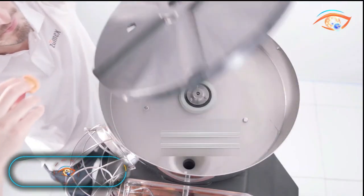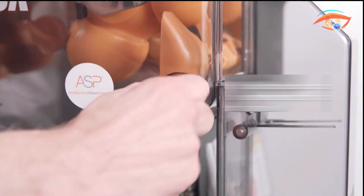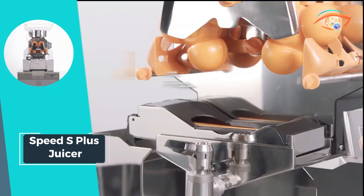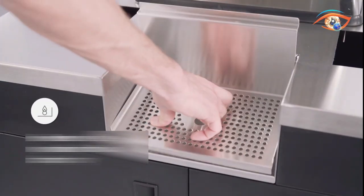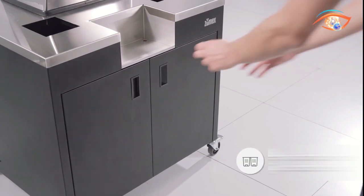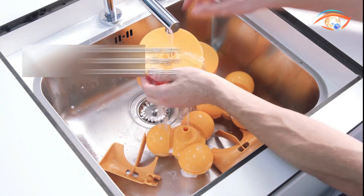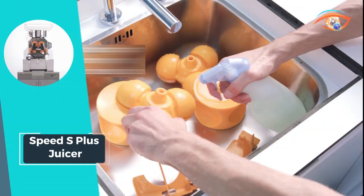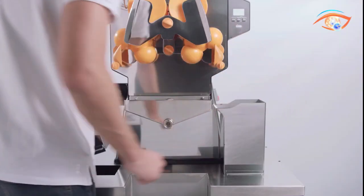Speed S Plus Juicer: The Speed S Plus Juicer stands as the pinnacle of performance, catering to the demanding needs of supermarkets, hotels, restaurants, and self-service areas with a high demand for fresh juice. This juicer guarantees an unparalleled user experience, offering the fastest, easiest, and most efficient solution within the esteemed speed range. Ideal for businesses seeking top-notch juicing capabilities, the Speed S Plus Juicer ensures seamless operations and delivers a refreshing burst of flavor with every press.